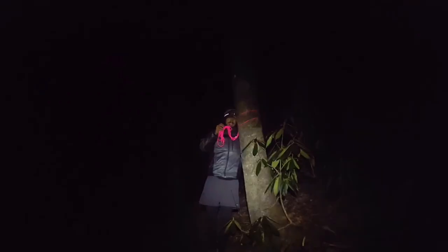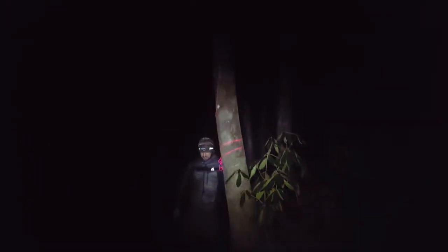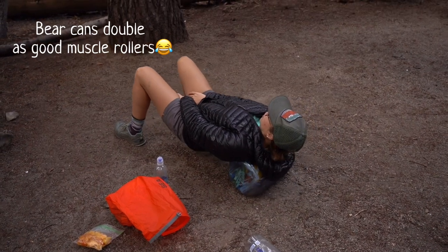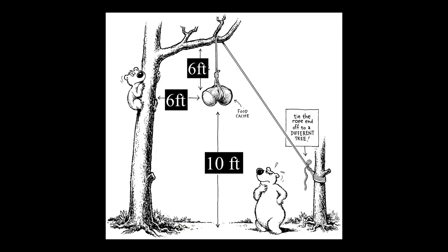Most people hang their food from a tree to keep it away from bears, unless you're camping in an area that requires a bear can. I've hiked the John Muir Trail where they do require a bear can, but on our Appalachian Trail thru-hike we exclusively used a bear hang. A proper bear hang should be 200 feet from your camp, 10 feet from the ground, and 6 feet from the tree.